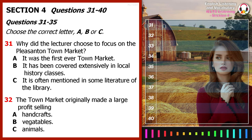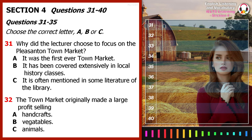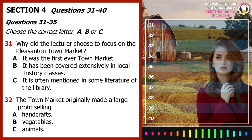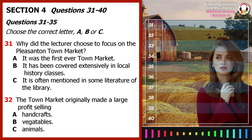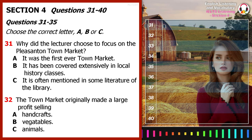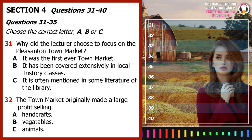Good afternoon. In the last few lectures, we've been covering the social and political pressures that influenced the rise of the Rebellion of 1679. Today, I would like to focus on the Pleasanton Town Market. Now, why are we talking about some market? It's not like it was the first market ever, or even a particularly large market.